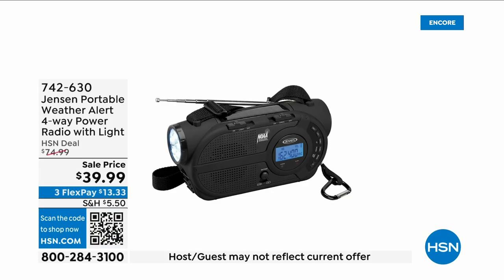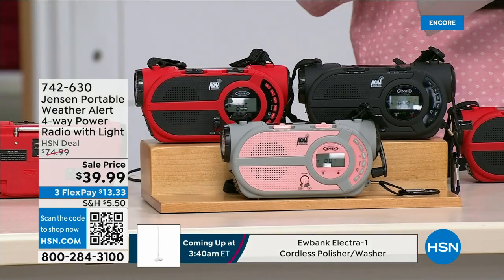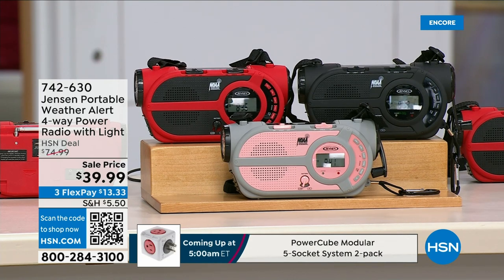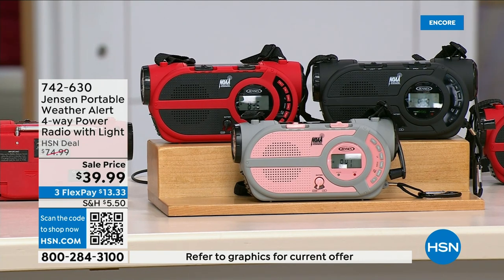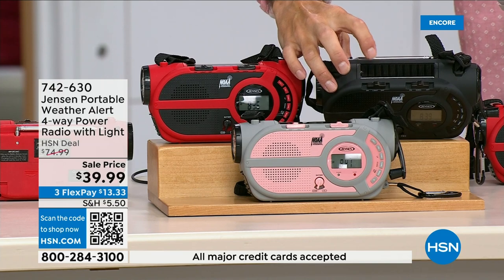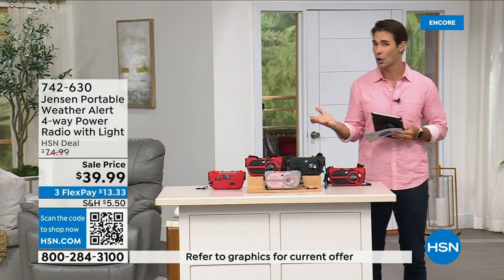There are major emergencies and disasters going on — power outages, hurricanes, big storms putting people in emergency situations. This is the ultimate in preparedness: the Jensen Portable Weather Alert 4-Way Power Radio. It has a built-in flashlight. Whether you're camping, hiking, or building an emergency preparedness kit, it's your AM/FM radio. There are seven designated weather channels so you can always stay up to date. You can put three double-A batteries in, or use the solar panel on top, or crank the side to power the internal battery — completely off the grid.